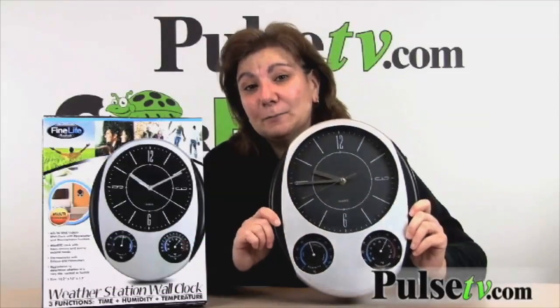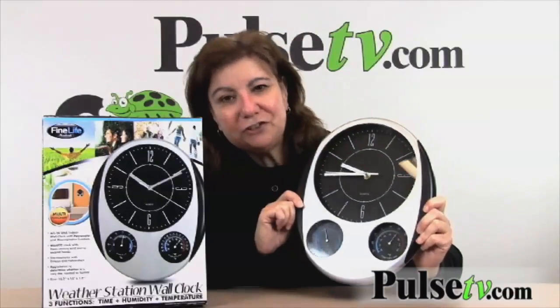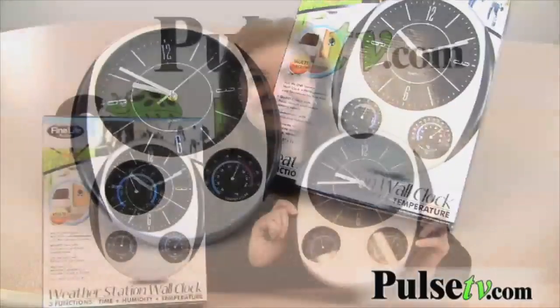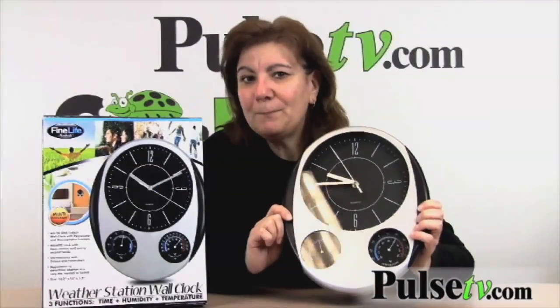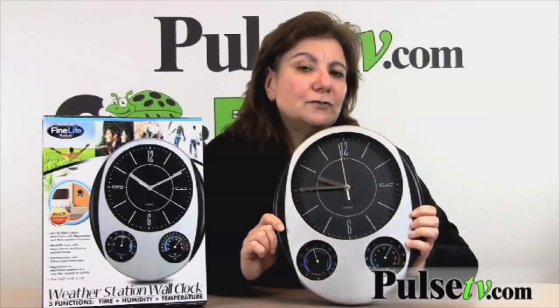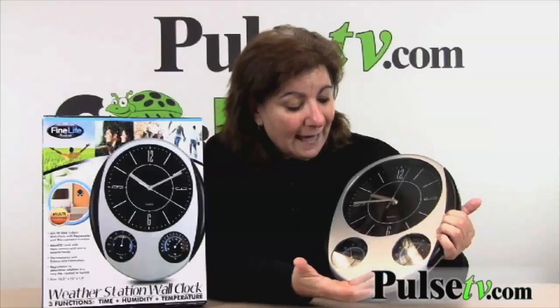Hi, it's Anissa from Offerbug and Pulse TV bringing you another deal. Today we have our very handsome looking weather station wall clock — isn't it a sharp looking piece? It's very modern but it looks nice in any room. The colors go anywhere, and it's a three-function clock: it tells the time, but it also tells you the temperature and the humidity. Here's the humidity, here's the temperature.